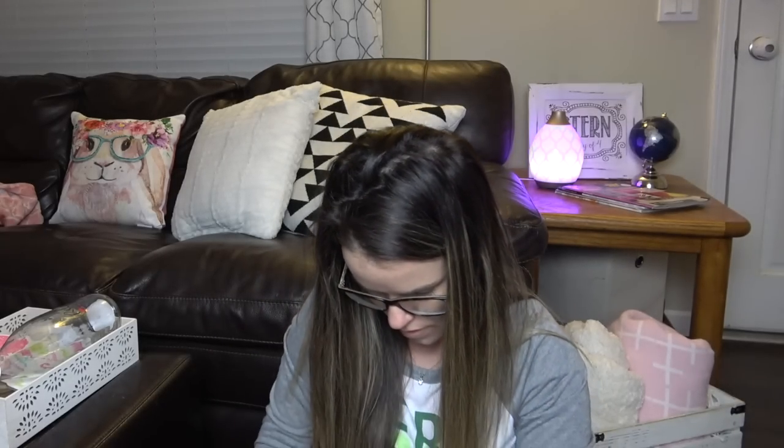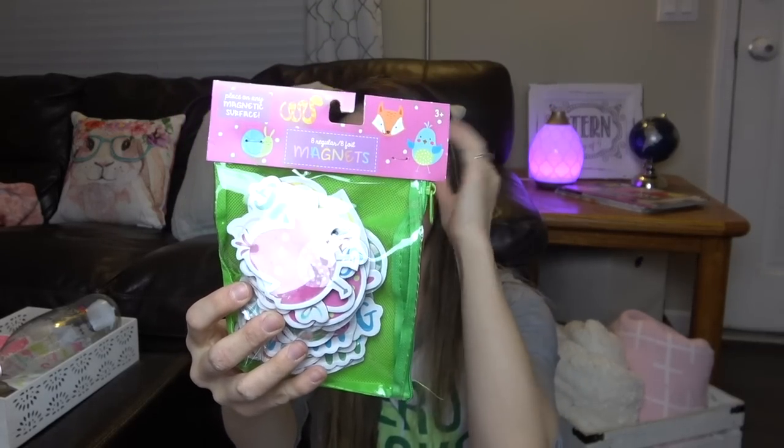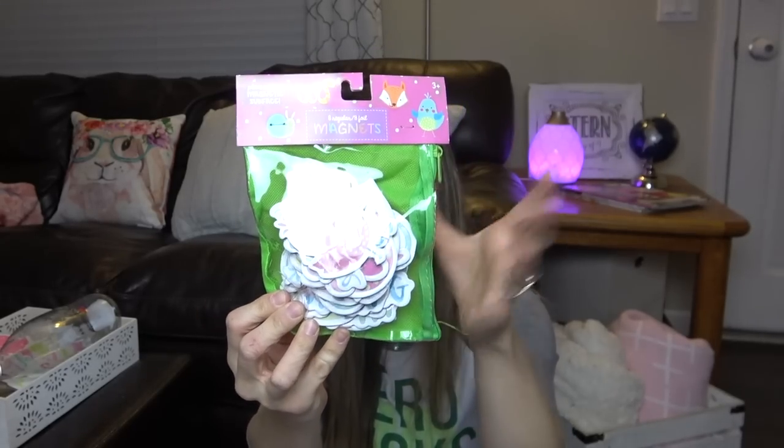I picked up these magnets — my kids love to do magnets on the fridge. So I got spring ones and they came in a cute little zipper pouch so I can use these for years to come. They're wooden so they're not going to break — really good quality. This was $3. Just three bucks — I thought this was super cute, it'll spice up our fridge.